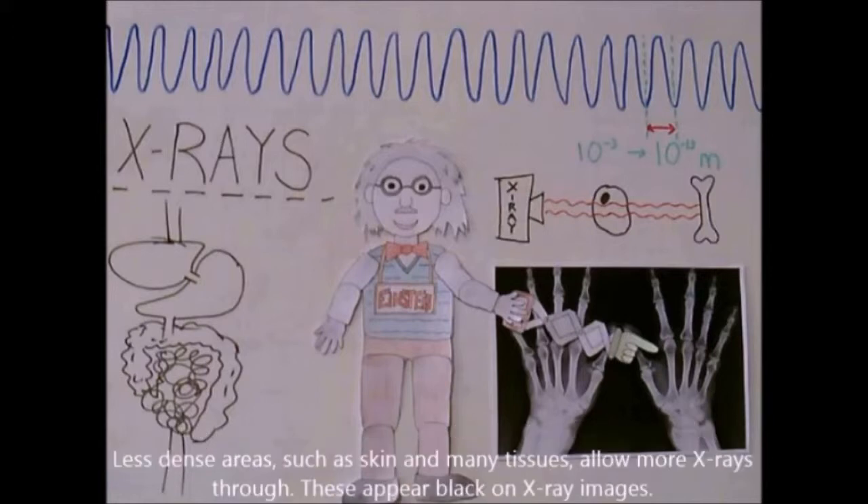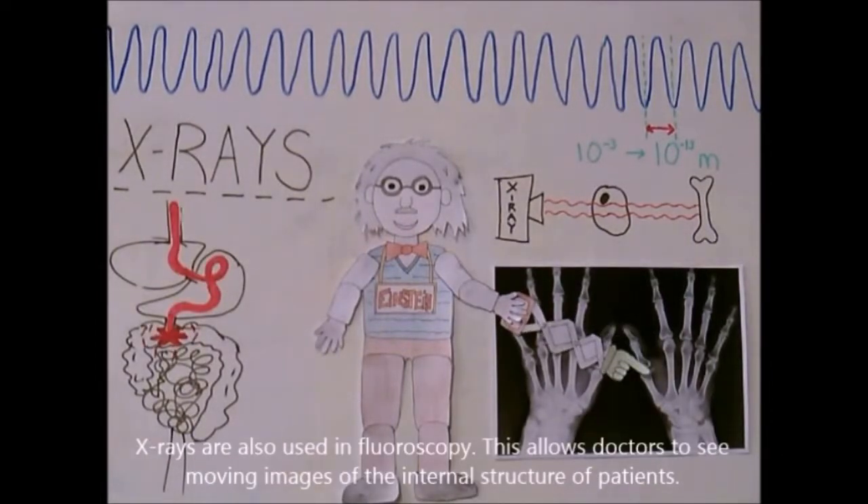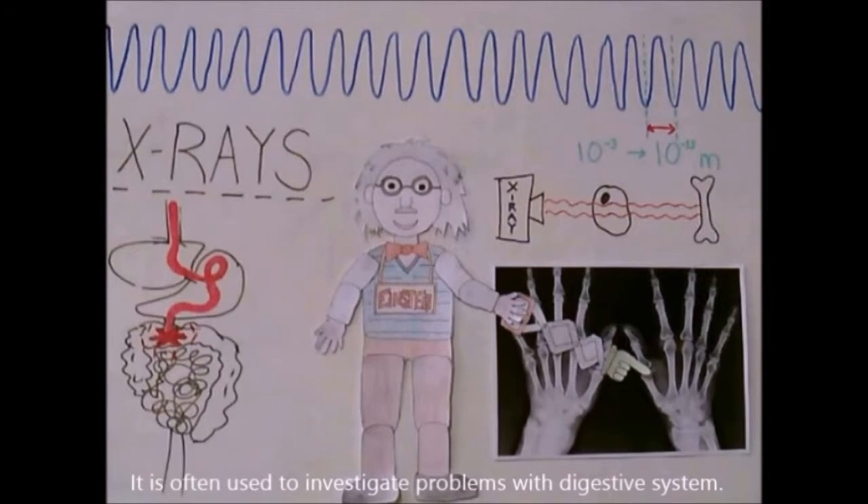Less dense areas, such as skin and soft tissues, allow more X-rays through and appear black on X-ray images. X-rays are used in CAT scans, which stands for Computer Axial Tomography, to generate a 3D image from a large series of 2D X-ray images to identify tumors. X-rays are also used in fluoroscopy, which allows doctors to see moving images of the internal structure of patients, and is often used to investigate problems with the digestive system.